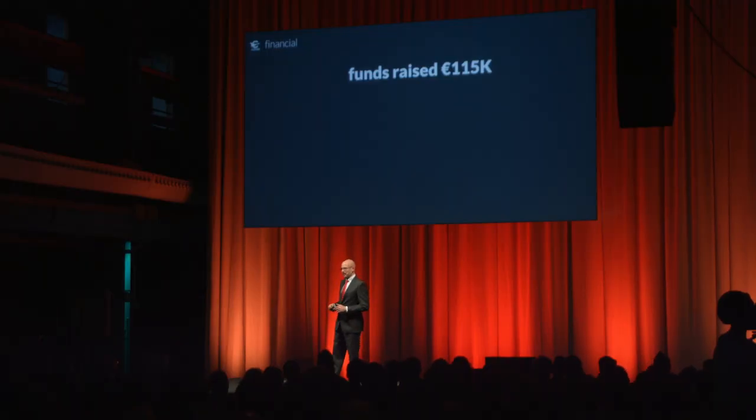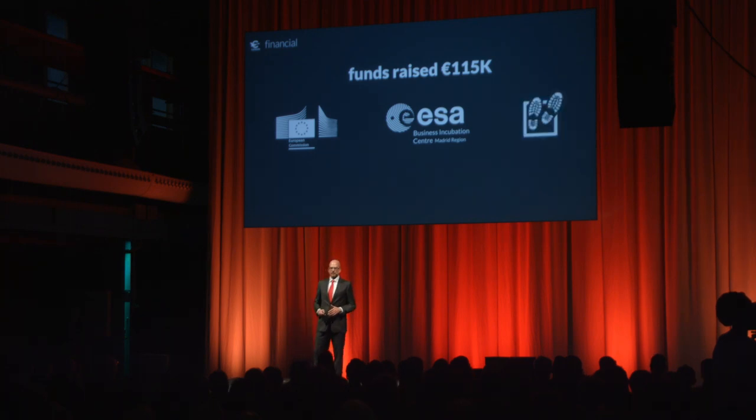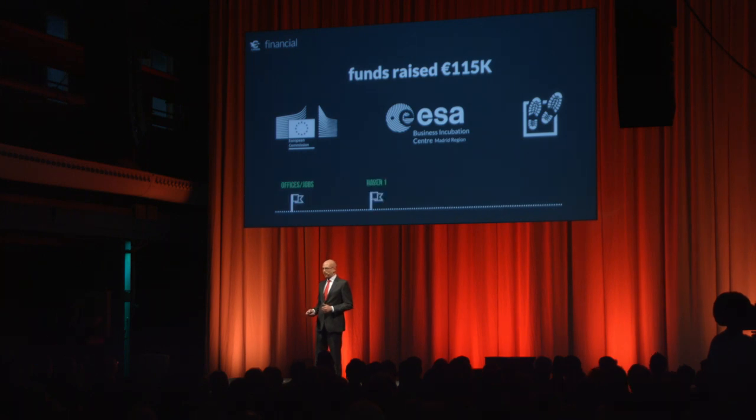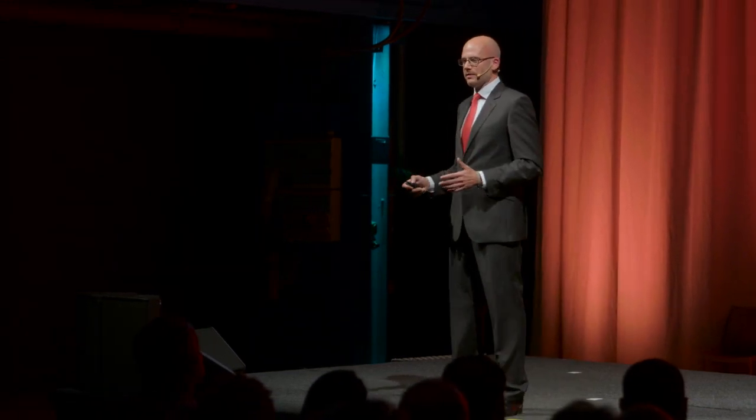We have already raised 115,000 euros — thanks to the European Commission, the European Space Agency, and Startup Bootcamp — which allowed us to have offices, implement Raven 1 and Raven 2, and still gives us six months of runway. For the next phase, we are raising 760,000 euros. 40% is already assured by the founders, we have a pre-approval from the Dutch government of 340,000, and for the rest we are opening a convertible note.